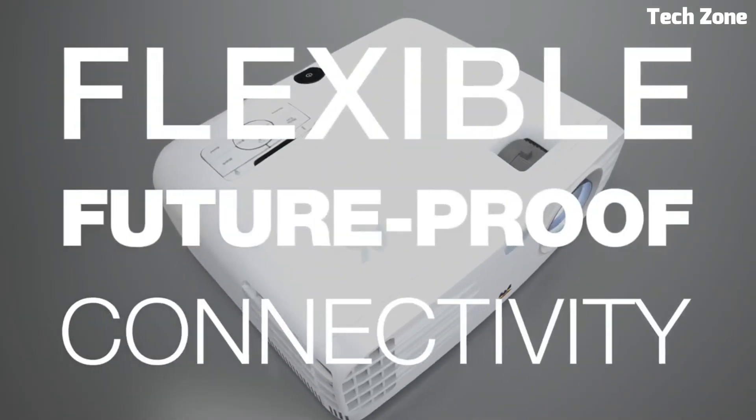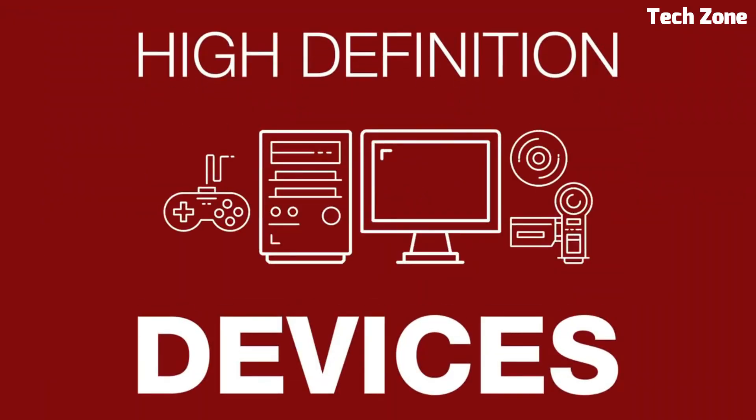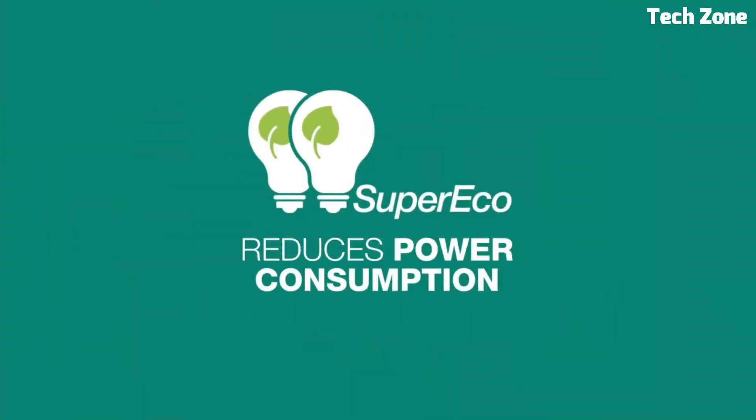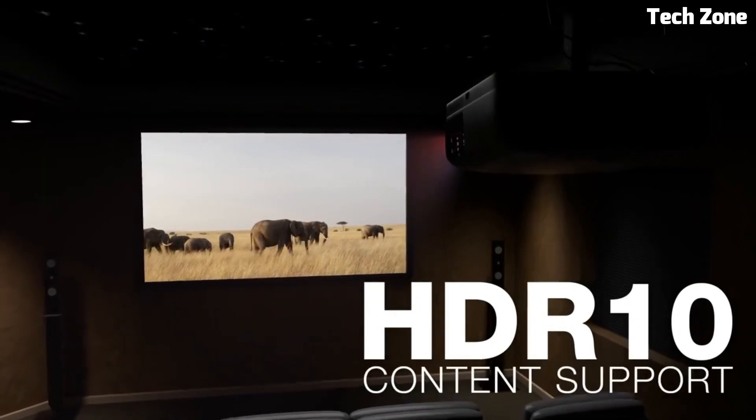The projector's user-friendly design and versatile connectivity options make it easy to set up and use. Whether for presentations, movies, or gaming, the ViewSonic PX701-4K provides an immersive experience, transforming your space into a captivating visual hub with its impressive 4K performance.